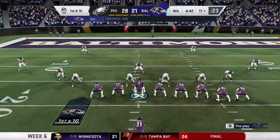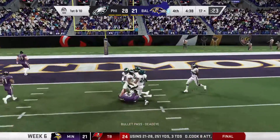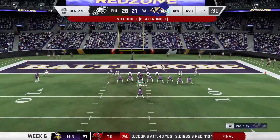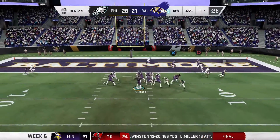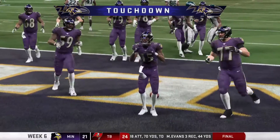Good yardage after the catch. That play good for 30 and a first. Now we know this offense has the potential to strike quickly, and they just bid off two huge plays on back-to-back snaps. So on the other side of the ball, you've got to rethink your thought process. They'll take it into the end zone for a Ravens touchdown.